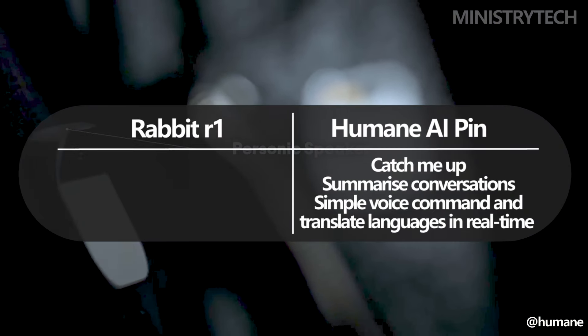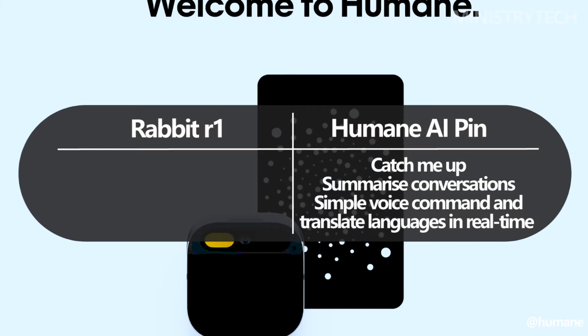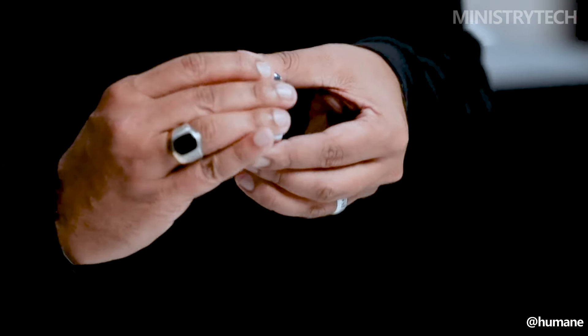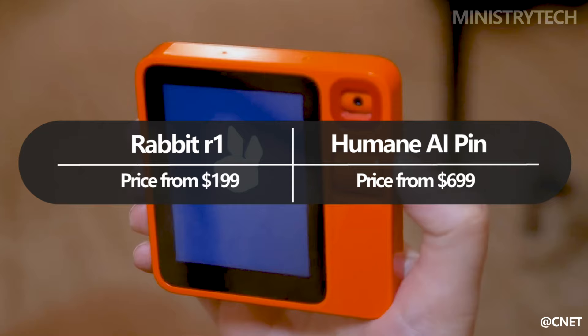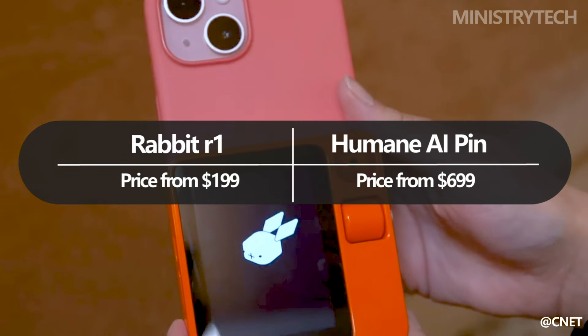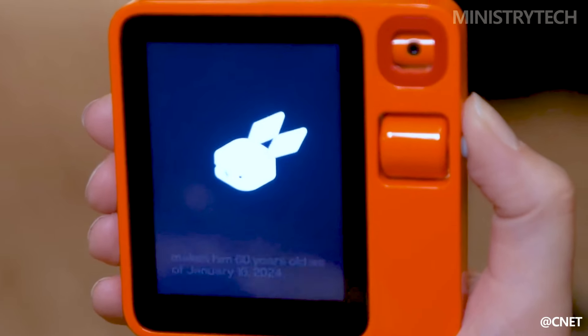With just a simple voice command, the AI Pin can also create messages that sound just like you and translate between languages in real time. The cost of the Humane AI Pin is $699, whereas the Rabbit R1 is $199. Naturally, both of them are less expensive than a lot of high-end smartphones. These devices will likely cost extra money on top of the phone you already have if you're not ready to give it up just yet.